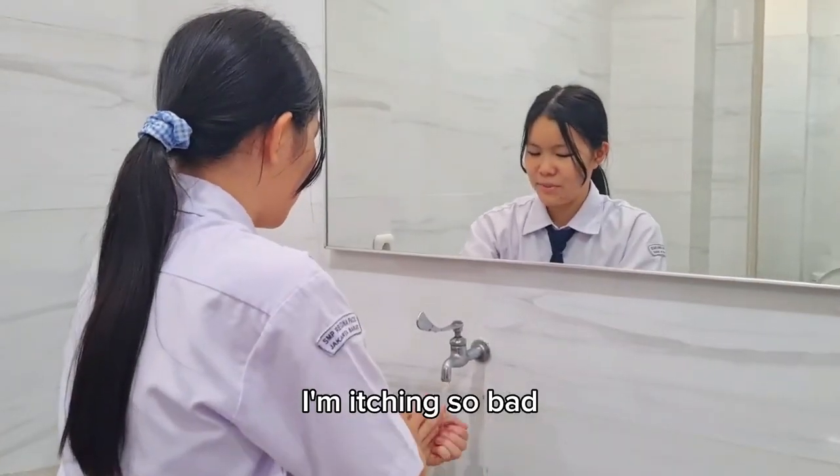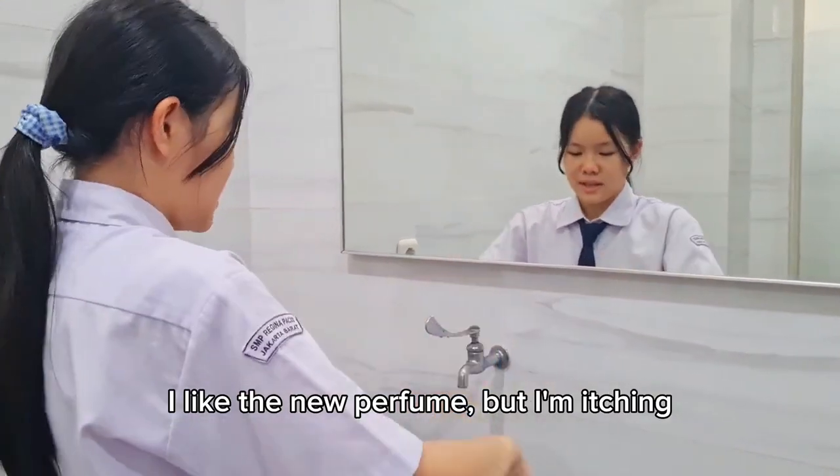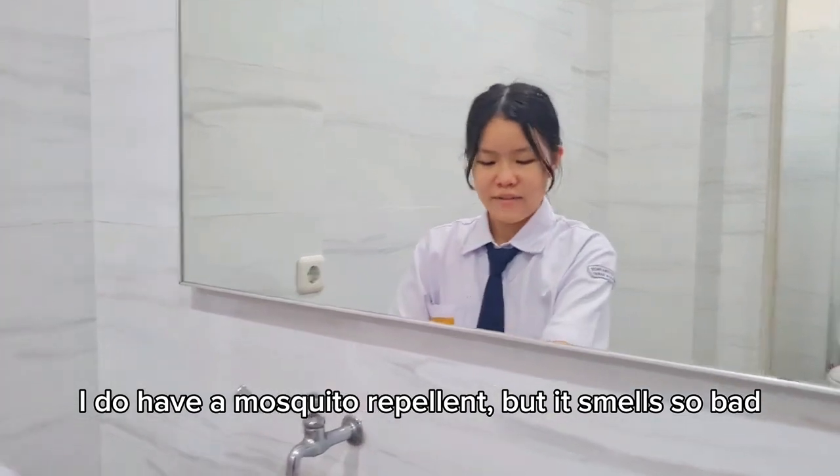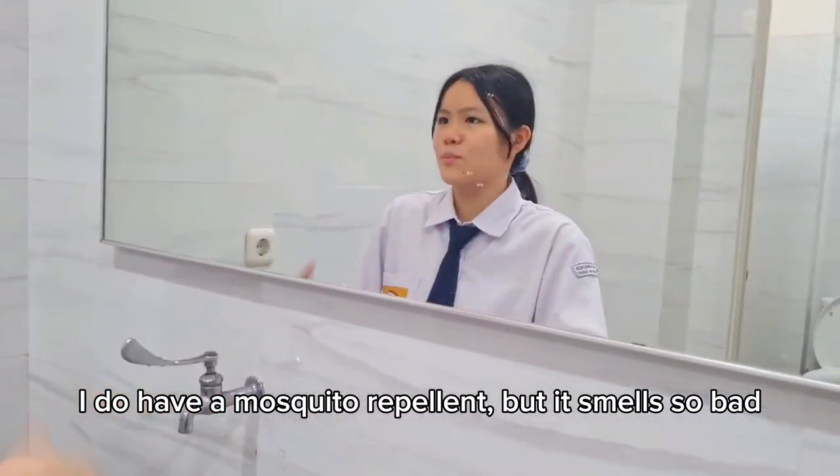I'm itching so bad. I like the new perfume, but I'm itching. Well, I do have a mosquito repellent, but it smells so bad.